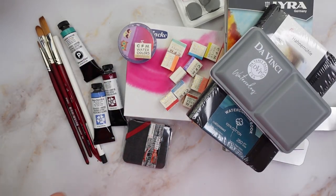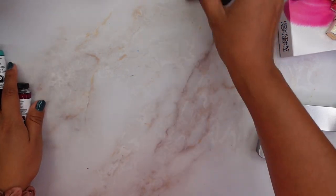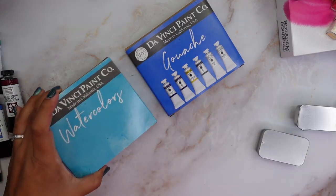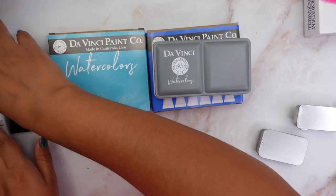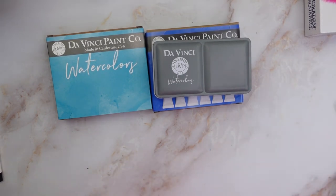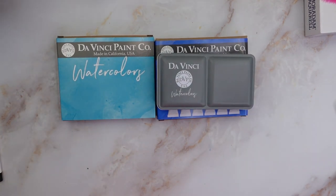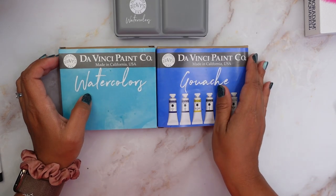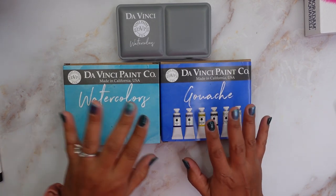Let me start by showing you the stuff I got from Da Vinci. I'm a little frazzled, just because I'm rusty at filming and I wish I had more time to do art while I was teaching. But anyway, I placed this order maybe last month.